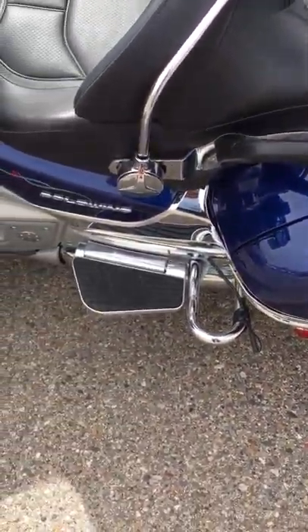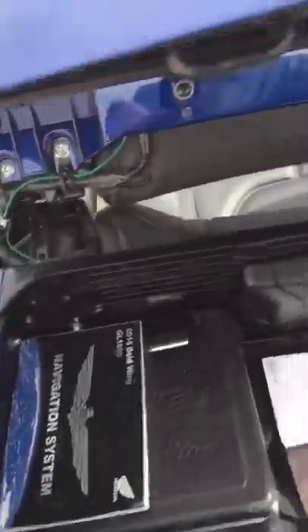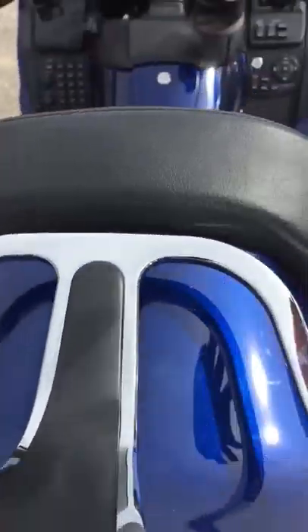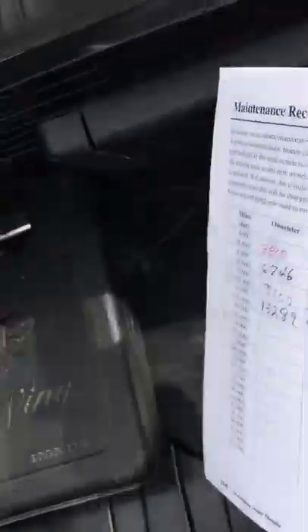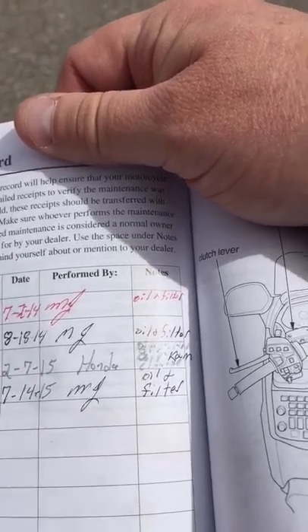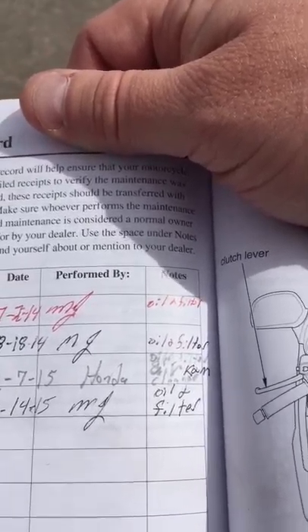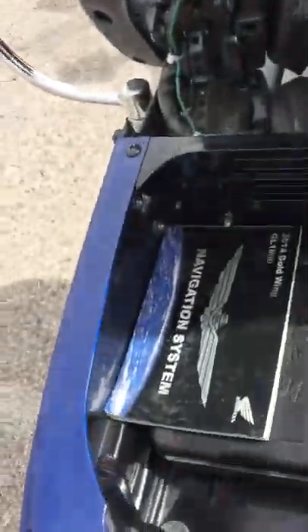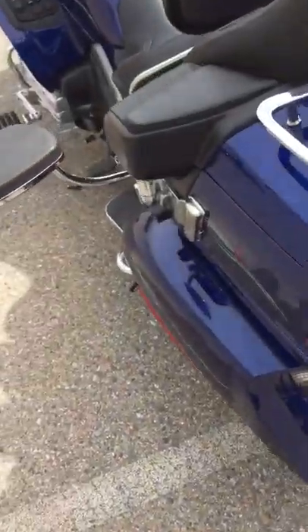It does include the owner's manual, toolkit, and navigation owner's manual. Here is some of the maintenance history — looks like the air cleaner was done at 9,100 miles along with oil and filters. That's the trunk compartment, and it does have the chrome luggage rack on top.